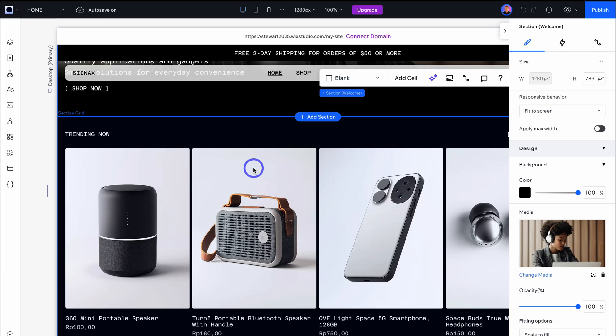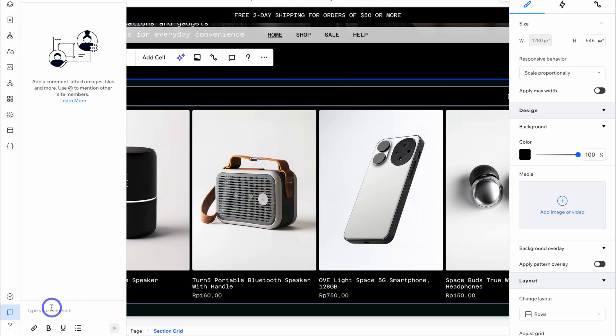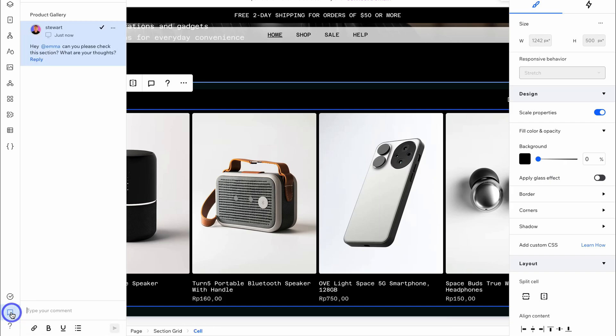Another cool thing your clients can do, which will save everyone time, is the ability to leave comments. As a developer, you can navigate up to Comment, then Add Your Comment — you can attach images and files, and mention the person the comment concerns. For example: 'Hey Emma, can you please check this section? What are your thoughts?' This commenting feature will help streamline your workflow.